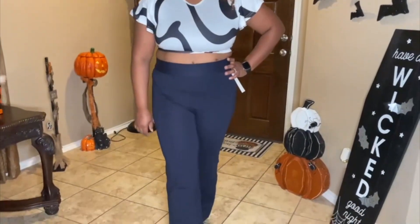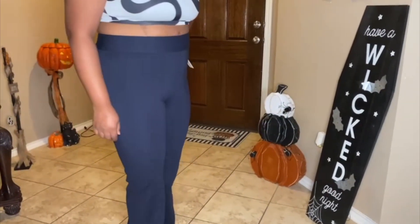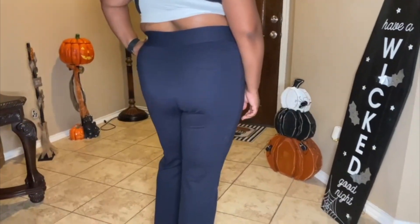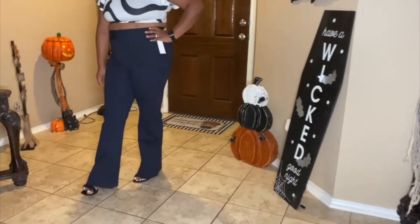Hey there, Joyce here. In today's video we're going to review these two pants that I got sent out for review. These are high waist boot cut dress pants — they have tummy control and they stretch.